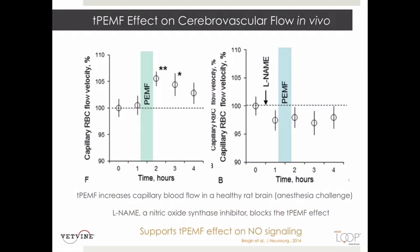These graphs show that targeted pulsed electromagnetic therapy has a known effect on blood flow via nitric oxide cyclic GMP signaling. Targeted PEMF increases capillary blood flow in an anesthetized rat brain, visible by increased bubbles at the two-hour time point. Alternatively, when blocked with a CNOS inhibitor, L-Name, the targeted PEMF effect was blocked and those levels did not rise.